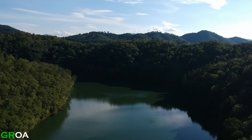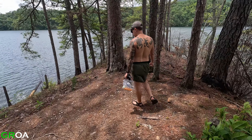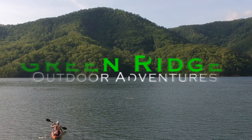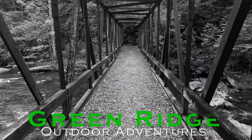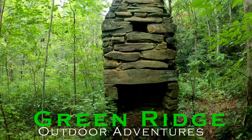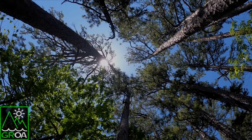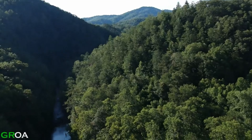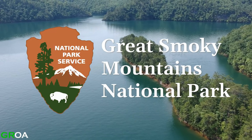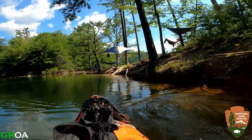Welcome to backcountry campsite 87, Jerry Hollow. Welcome to Green Ridge Outdoor Adventures. The Great Smoky Mountains National Park is one of the most remote areas on the east coast, which makes it an ideal place to backcountry camp.